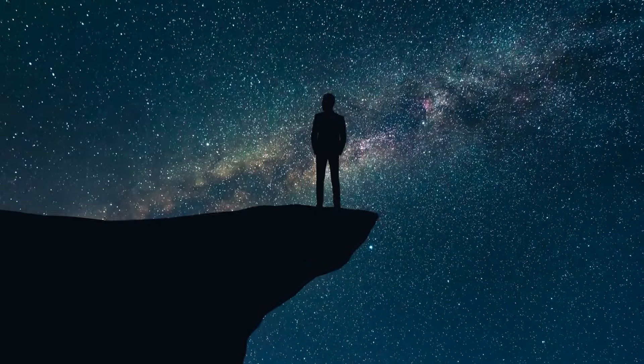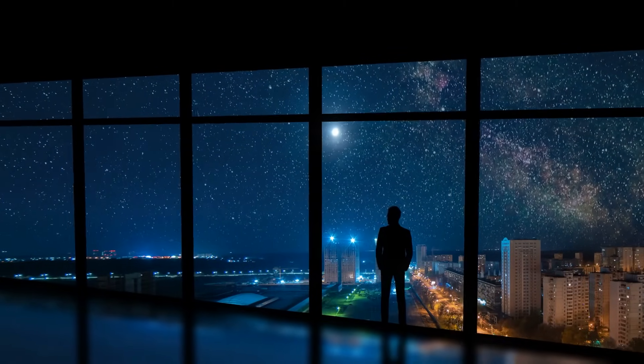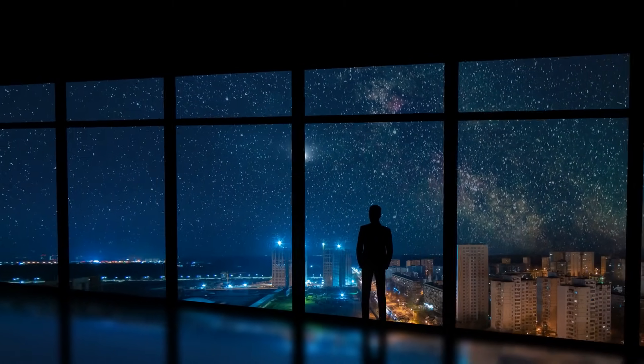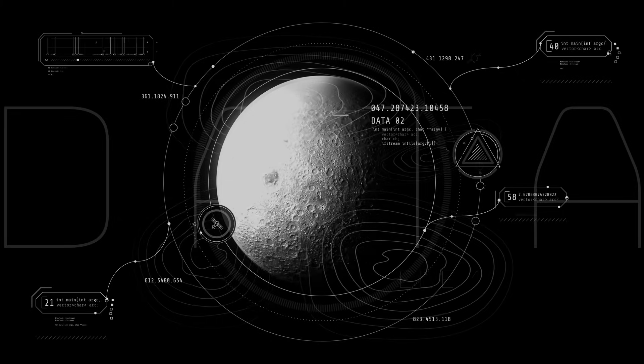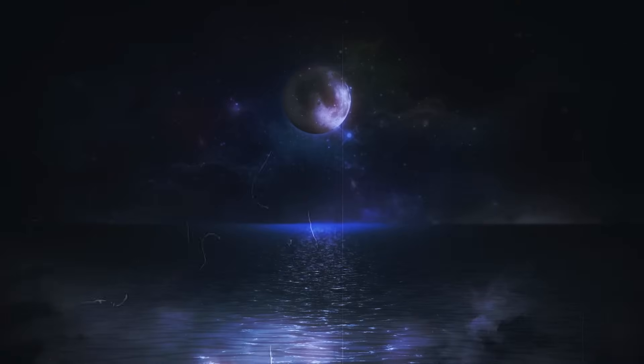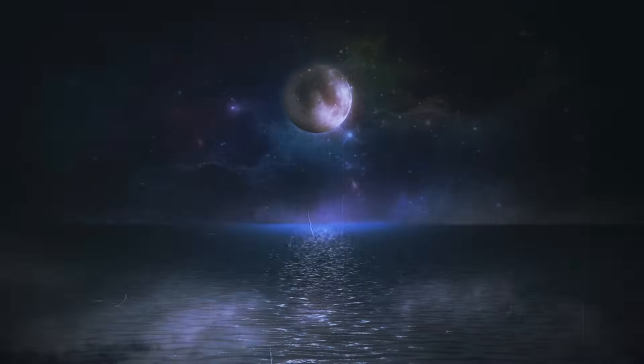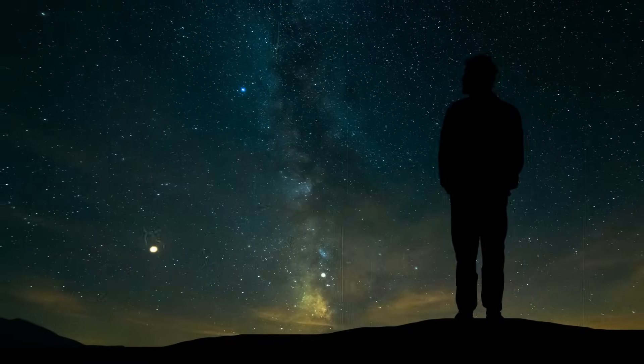As a result, scientists are faced with a tricky research puzzle. For such a small celestial body as the Moon, such late volcanism is difficult to explain, as its interior should actually have cooled down long ago. Currently, Earth's tidal forces or a previously unknown mineral composition of the lunar mantle are being discussed as possible causes.